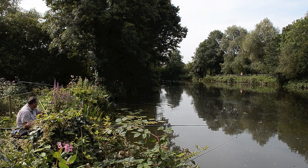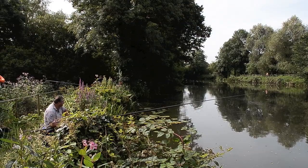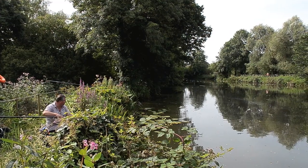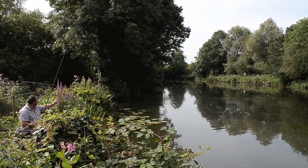It's a very pleasant little lake and obviously there are lots and lots of fish in here. It helps that they've got an otter fence around the outside which is keeping those creatures at bay, and therefore there's obviously a healthy stock of fish.